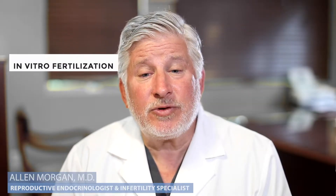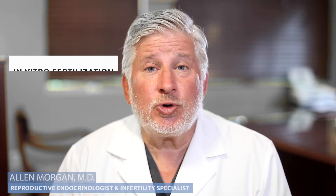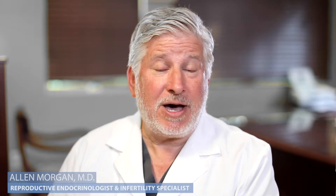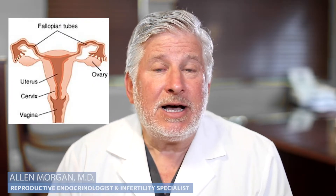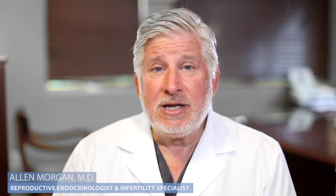IVF means in vitro fertilization. The word in vitro means in the laboratory — the egg and the sperm meet. Normally it meets inside the body in the fallopian tube. So that means we have to remove an egg or multiple eggs and fertilize them with sperm in our lab in the incubator.